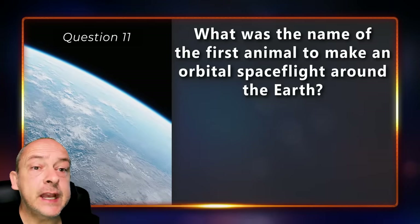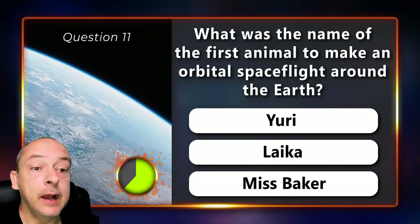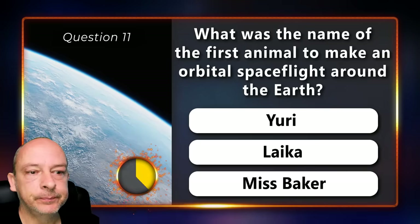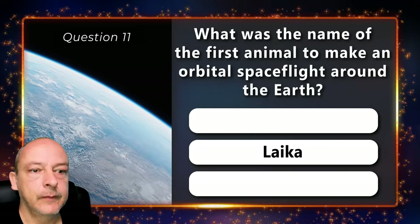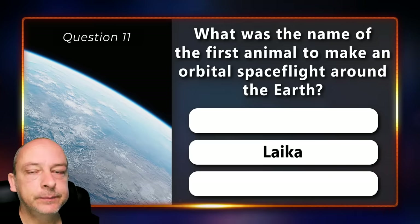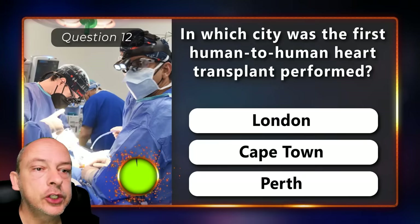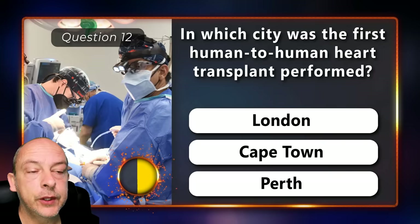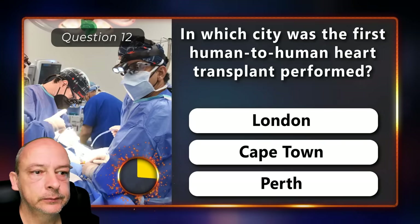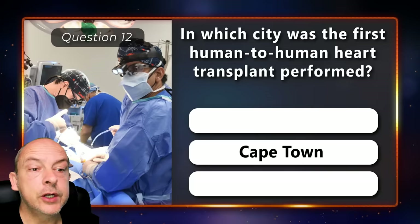What is the name of the first animal to make an orbital space flight around the Earth — was it Yuri, Laika, or Miss Baker? It was a dog named Laika. In which city was the first human-to-human heart transplant performed — London, Cape Town, or Perth? It was performed by Christiaan Barnard in Cape Town.